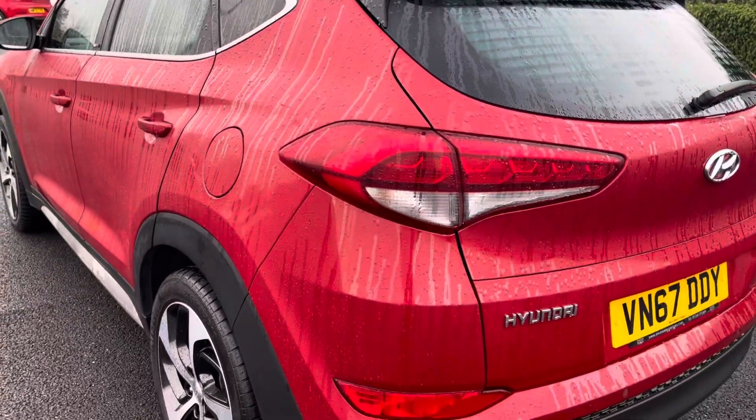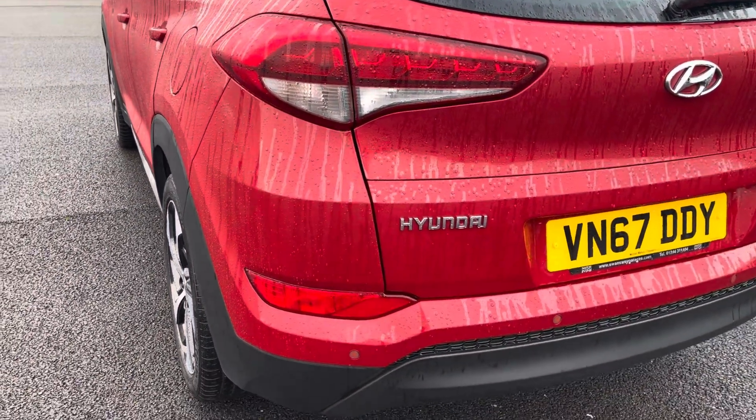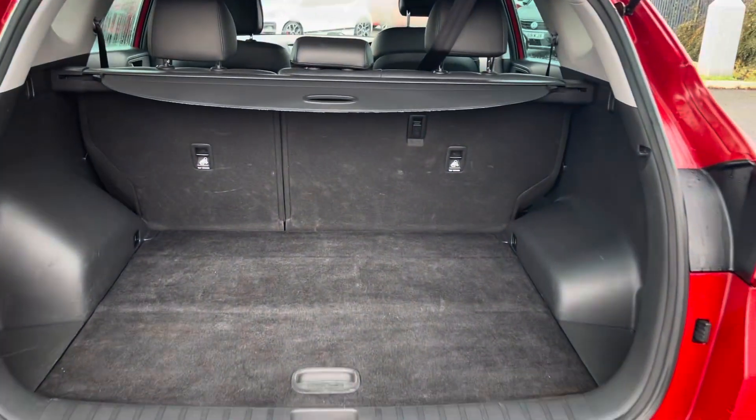This vehicle comes with front and rear parking sensors as well as a rear view camera, making it easier to squeeze into any tighter parking spaces.